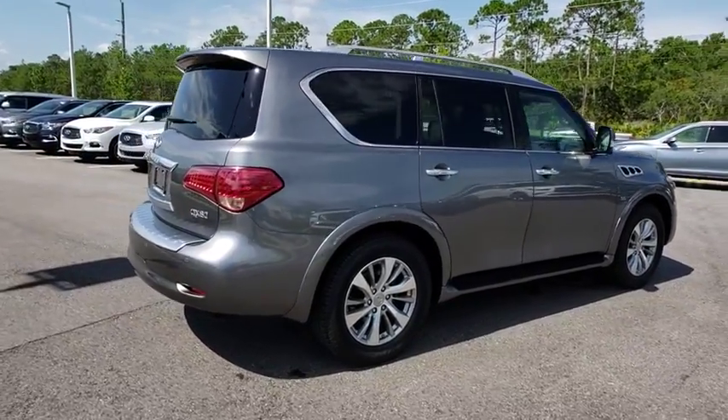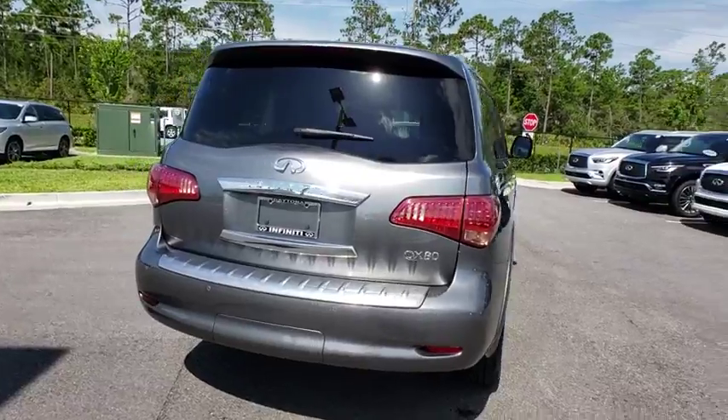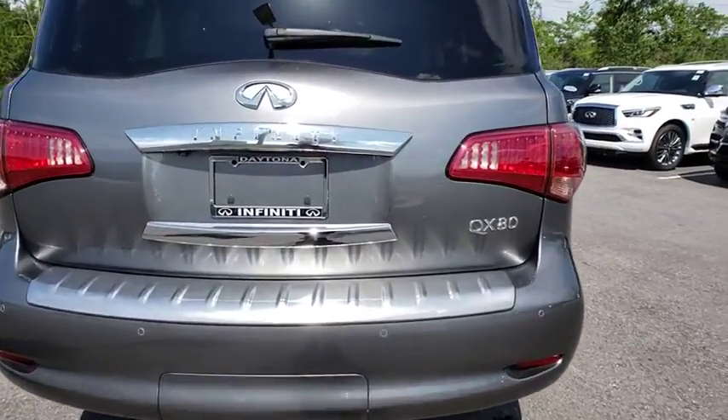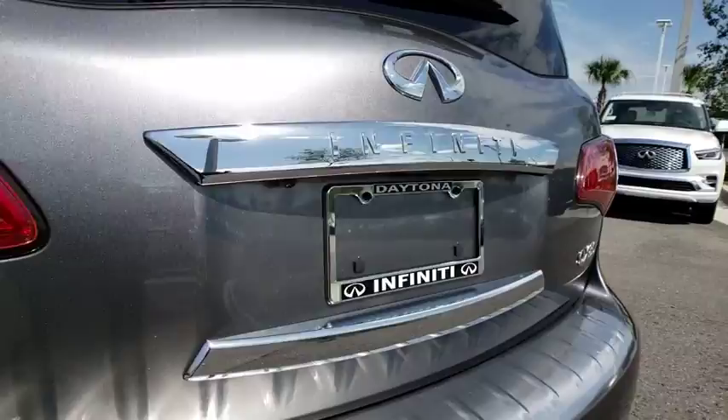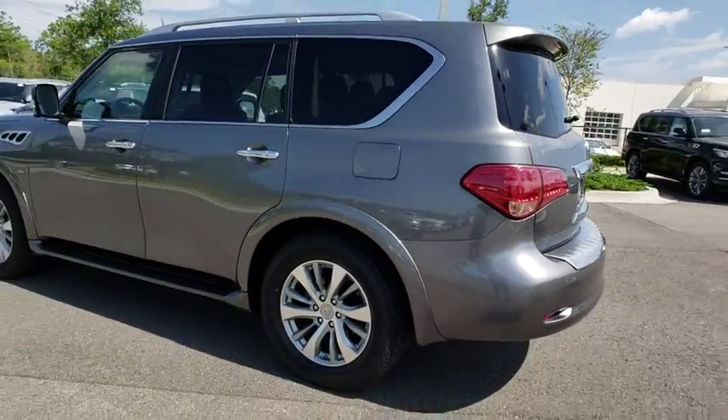This vehicle has less than 35,000 miles. Here are some of this vehicle's great options: traction control, keyless entry, remote engine start, steering wheel audio controls, navigation system, tow hitch, anti-lock braking system.